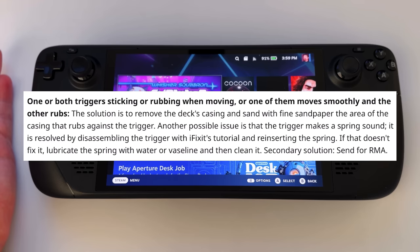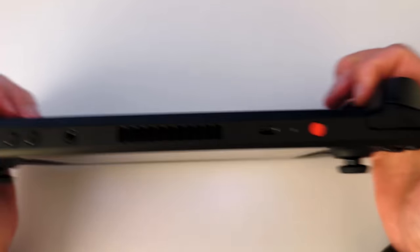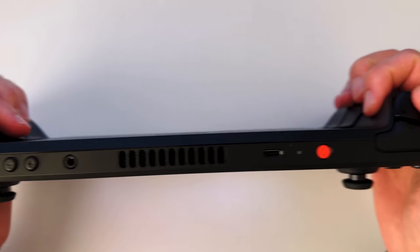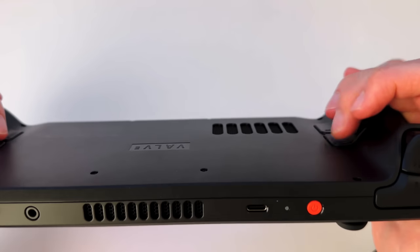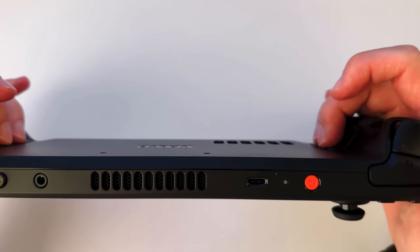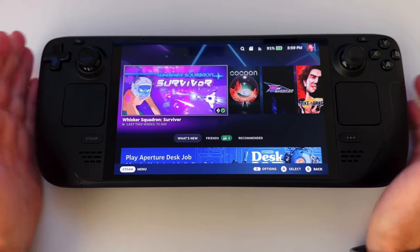One or both triggers sticking or rubbing when moving — this one I've read has actually a lot of problems. I don't have any problems with my triggers; they are just glorious, really nice, actually. Same with the back buttons — they're kind of stiff, kind of hard to push. Honestly, I don't use them so I don't care.